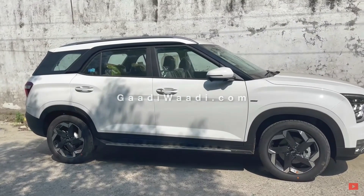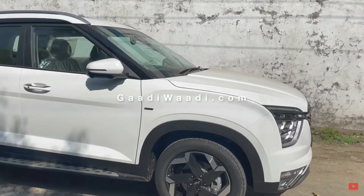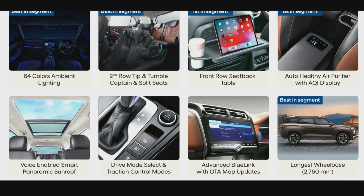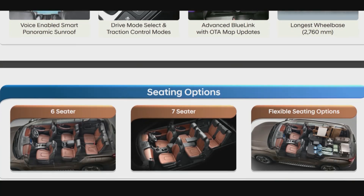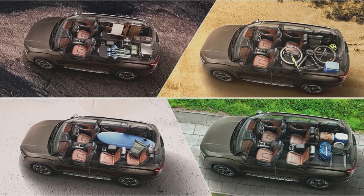Longest wheelbase in the segment at 2760 mm, which should mean it's pretty spacious inside. Speaking of interior, here are the seating options. The six-seater variant is available with captain seats and a well laid out center console. The seven-seater is a regular big SUV layout with three seats in the middle. Both variants offer tons of flexibility, where you can completely fold down the second and third rows and even fit a bicycle if you want to.